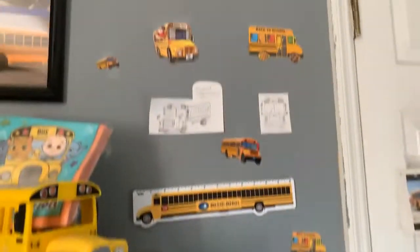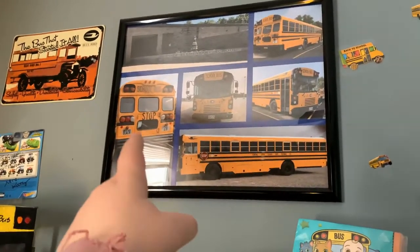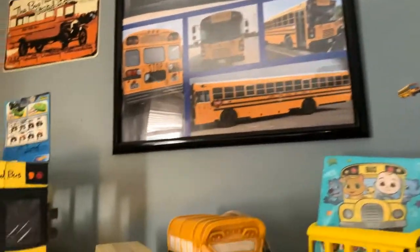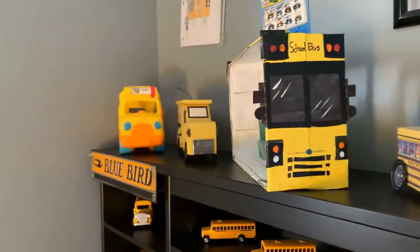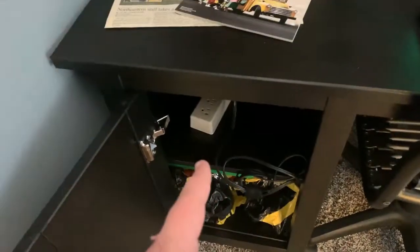Got some stuff up along the wall, including stuff I've drawn and another thing from Bluebird. And there's the bus that started all this obsession. So that is kind of a short tour. If you're wondering what's in here — there's a bus balloon and power cords.